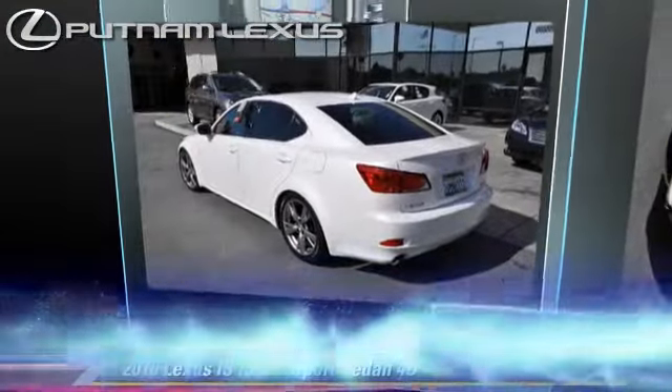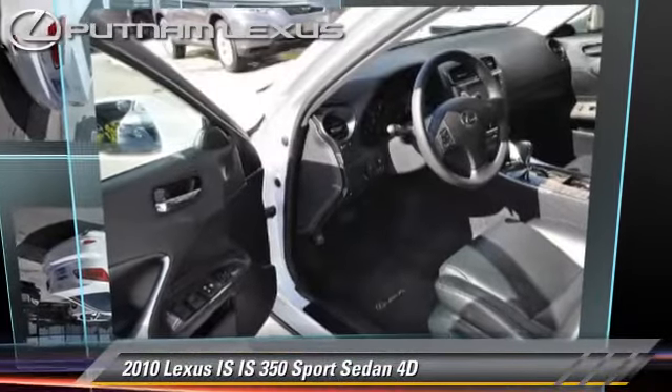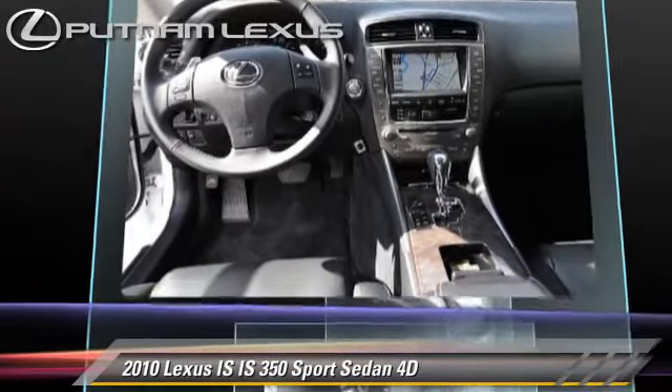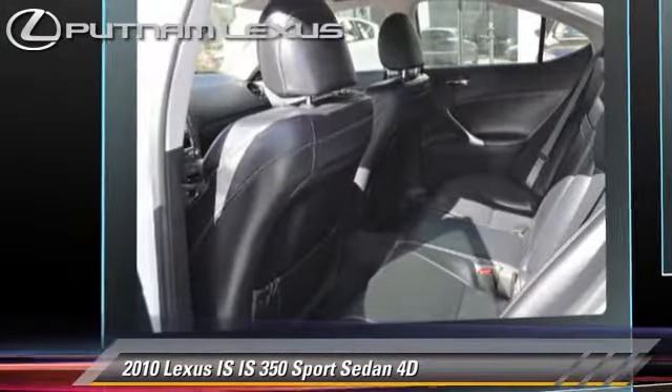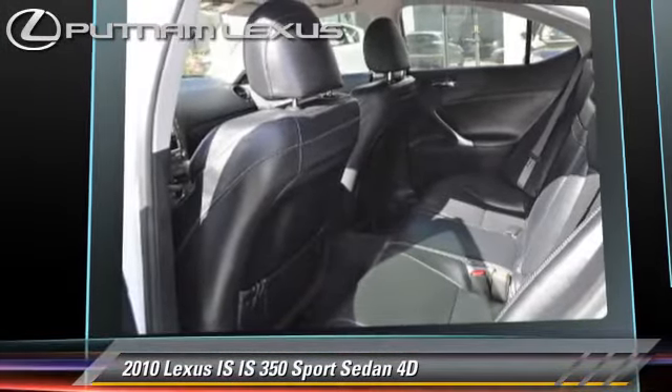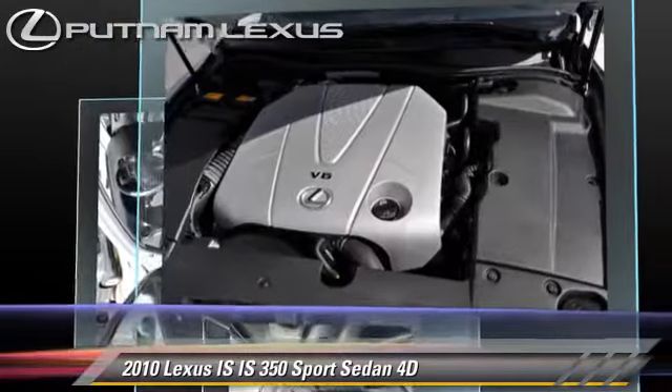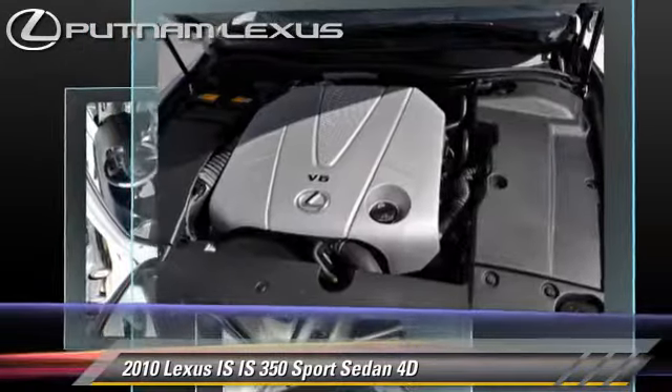The 2010 Lexus IS350, powered by a 3.5-liter V6 engine, with a 6-speed automatic transmission with overdrive. This rear-wheel drive sedan, with fewer than 20,000 miles on the odometer, gets up to 25 miles per gallon.